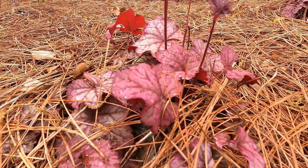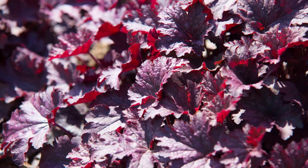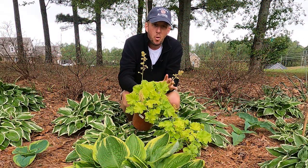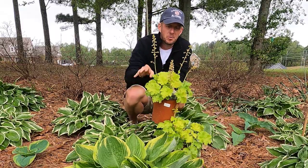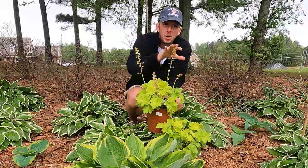They can almost be black — there's a cultivar called obsidian and it is almost jet black. There's just a wide range of colors you can get with your coral bells. You can have a lot of fun in the garden just doing different color arrangements with nothing but coral bells.